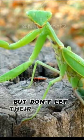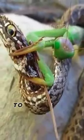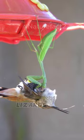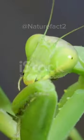But don't let their peaceful pose fool you. Praying mantises are skilled predators that use their lightning-fast reflexes to catch and eat insects, lizards, and even small birds. There are about 1,800 species of praying mantids around the world.